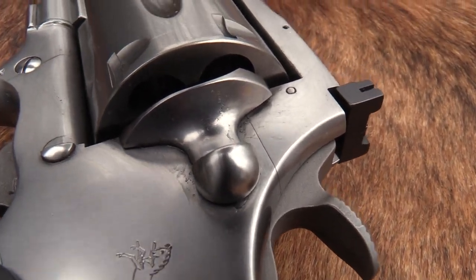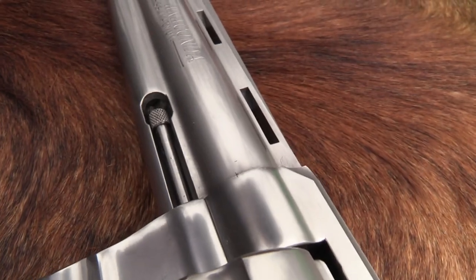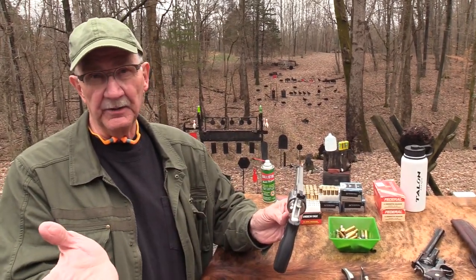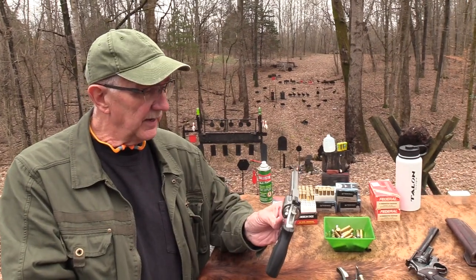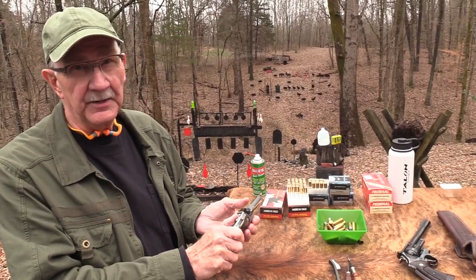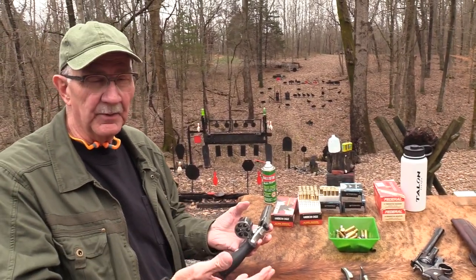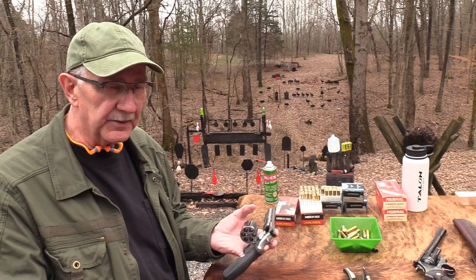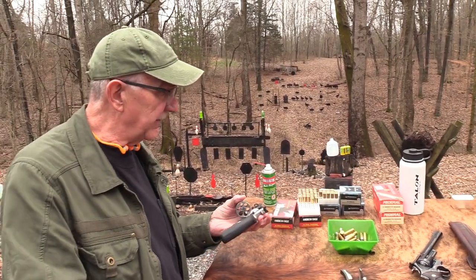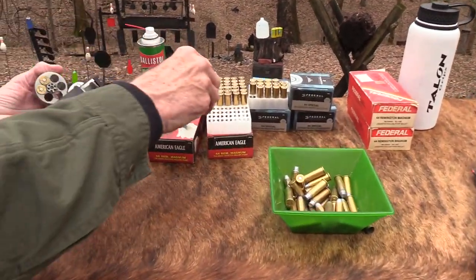Thanks to Simpson Limited out of Galesburg, Illinois for lending us this. These are pricey — expensive, as you know if you know these firearms at all. The Anaconda was only made as a production gun for about nine years, from 1990 to 1999, then available through the custom shop for a few more years. It's a big old behemoth 44 Mag.